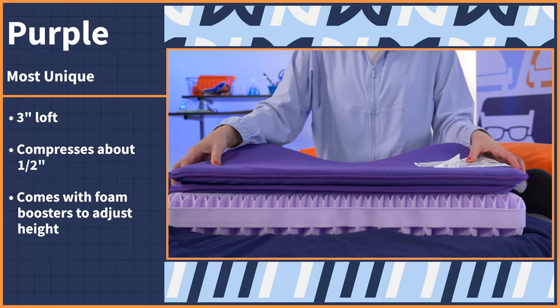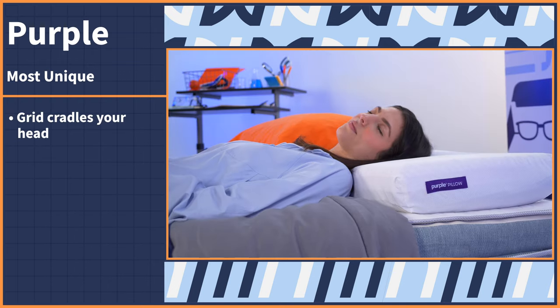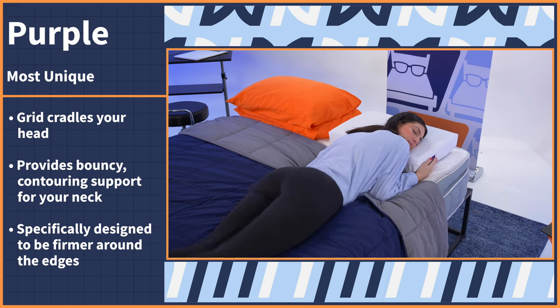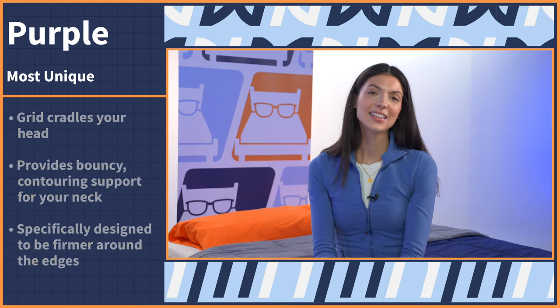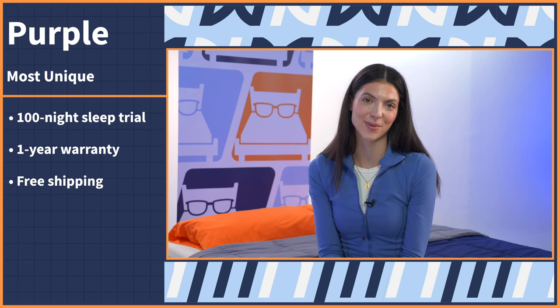It also comes with foam boosters that you can add or remove to adjust the height to your preference. When you lie down on the Purple pillow, the grid will cradle your head and provide bouncy contouring support for your neck. Purple actually specifically designed the grid to be firmer around the edges and softer in the center to accommodate your head and neck, so it's perfect for what we're looking for in this video. Purple offers a 100-night sleep trial, a one-year warranty for both the pillow and the boosters, as well as free shipping.